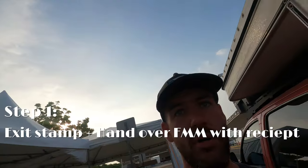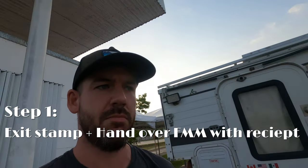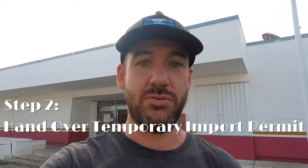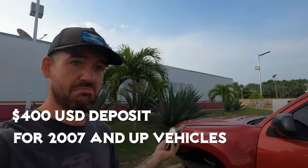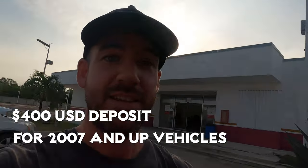Step one: I just had my exit stamp from the office on my passport to leave Mexico. They took my FMM and the receipt, and now I'm heading to return my TIP. Once that's done I can enter Belize. Super easy — I just had to give them my TIP, they came out to check the truck to make sure the numbers matched, had me sign the TIP paperwork, I got a receipt, and my deposit will be back on my card tomorrow. That's the only step to leave Mexico.